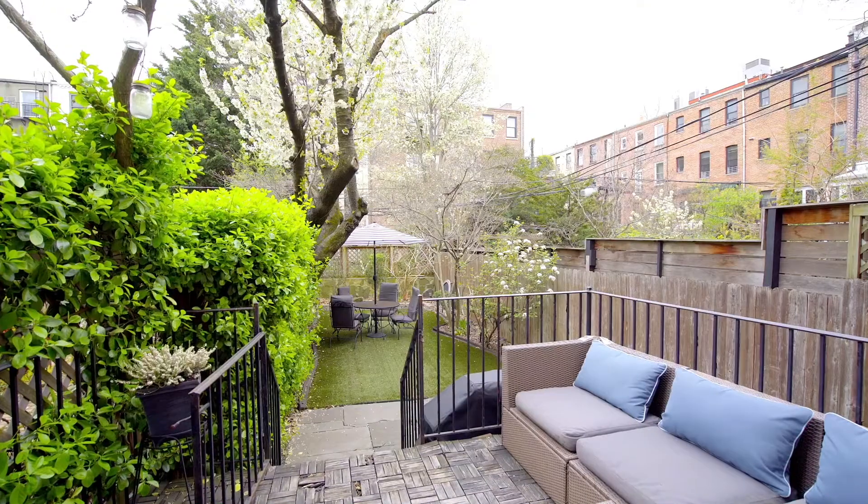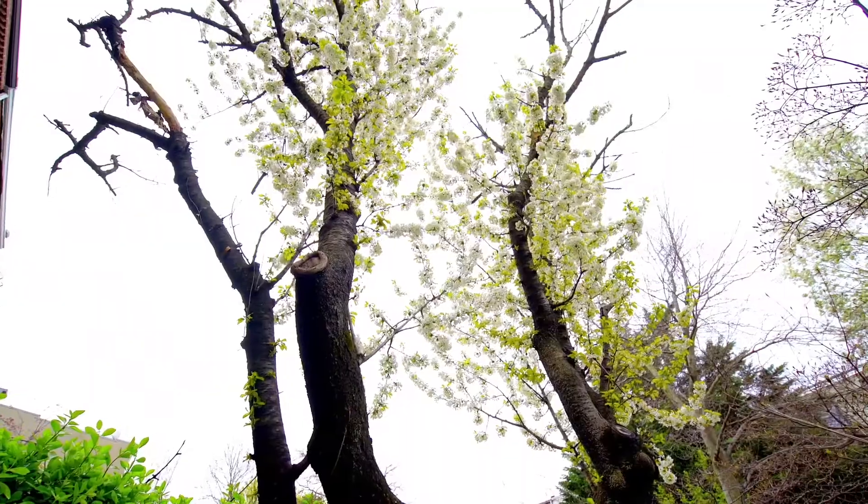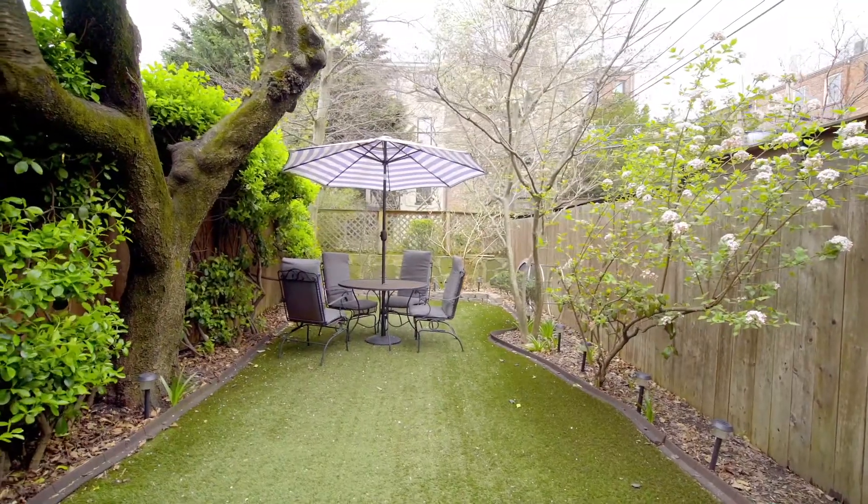Off the rear of the home on the main floor, you've got this great deck for dining or entertaining, and then you step back into your own private backyard. It has mature trees and plantings and is a perfect space for relaxing in the heart of the city.